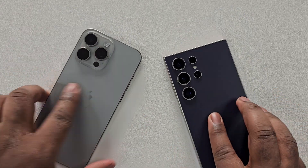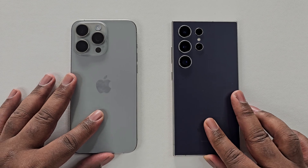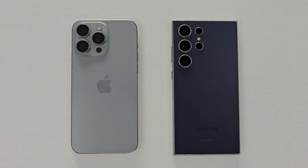As we can conclude, the S24 Ultra won overall in this benchmark comparison, as it won two out of the three rounds.